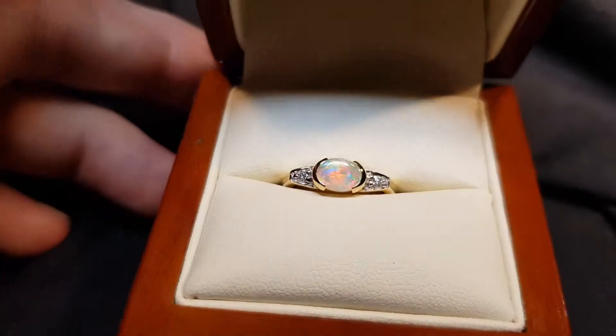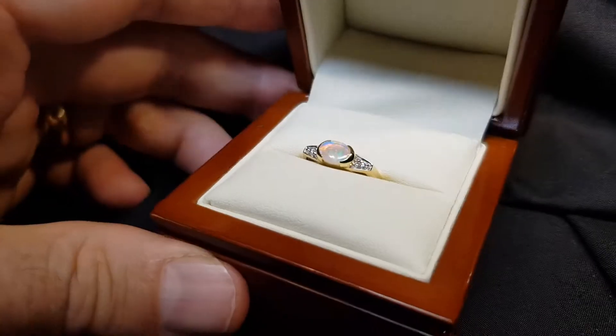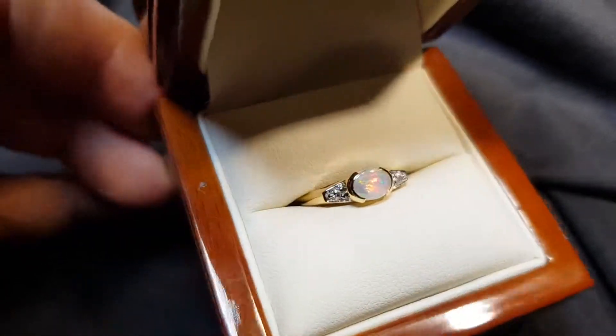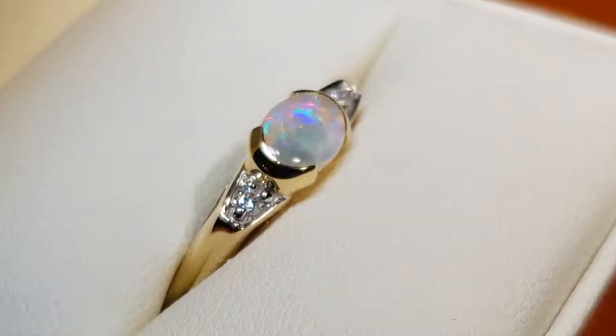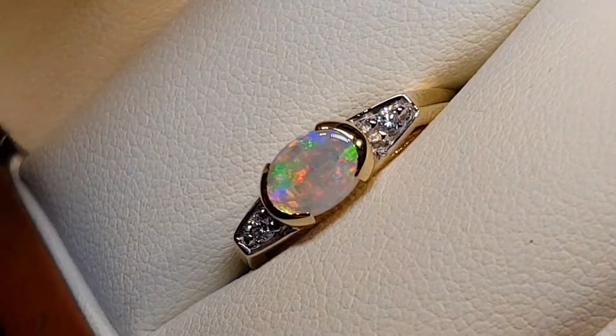We have a crystal opal. Crystal opal is where there's a high degree of transparency, but it's a beautiful stone because it allows the light to get in there, so the color really bounces around. Look at that red — isn't that pretty?